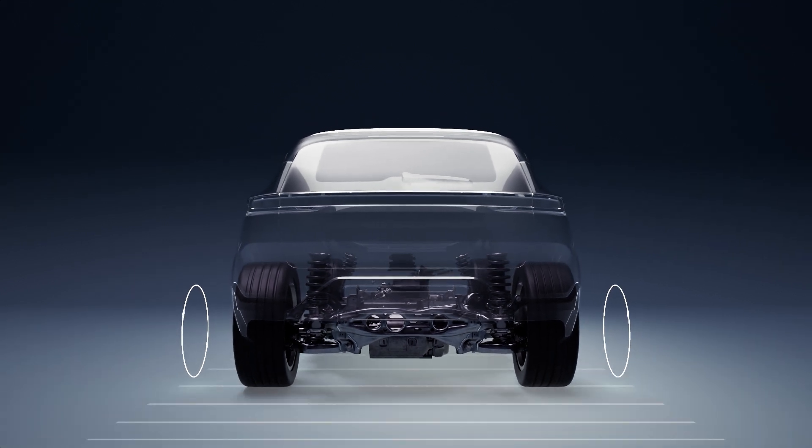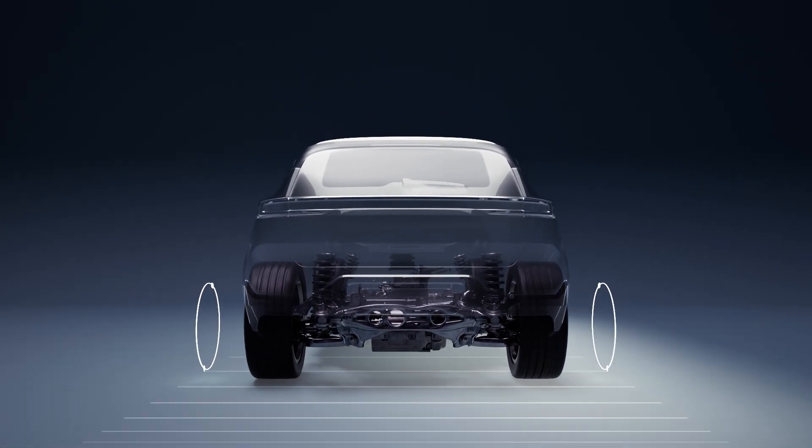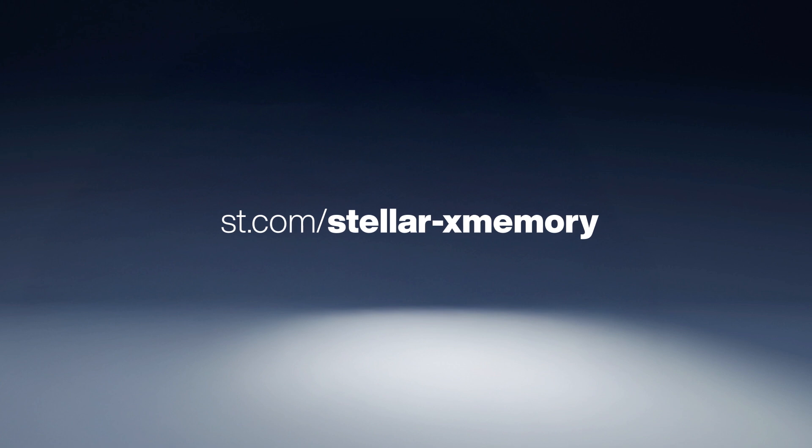Stella with X-Memory isn't just a chip. It's the key to unlocking automotive innovation.